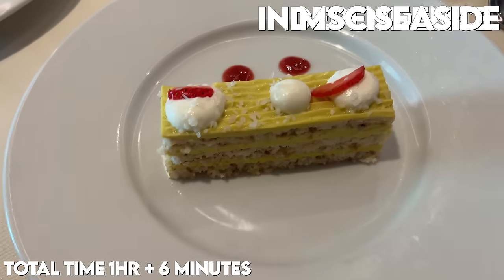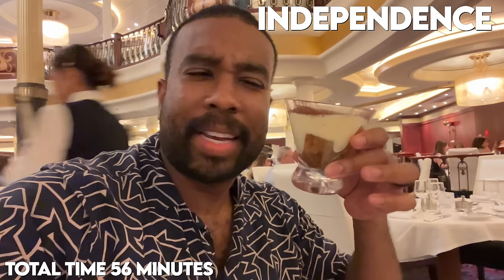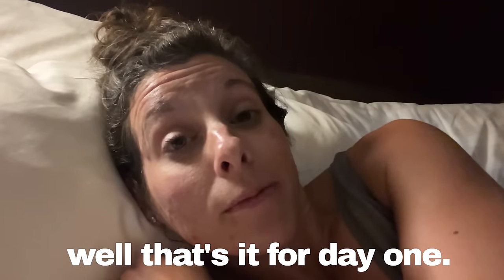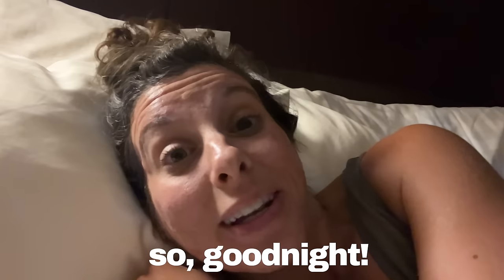An hour and six minutes in, and my dessert is here. I ordered the coconut pistachio — that's my favorite thing about this whole dinner, pretty tasty. I also got some tiramisu. That's really good. Well, that's it for day one — overall a pretty solid day. I'm gonna get some sleep because I have a long day tomorrow. Good night.